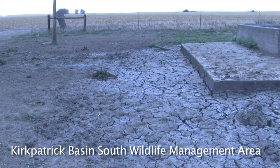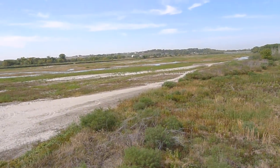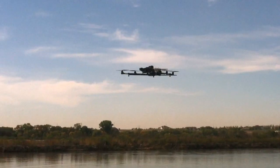Nebraska is facing a record-breaking drought, the likes of which have not been seen since the Dust Bowl of the Great Depression. On the ground, dried-out plants and dead lawns show the impact of drought. In the sky, a drone offers a different drought perspective.